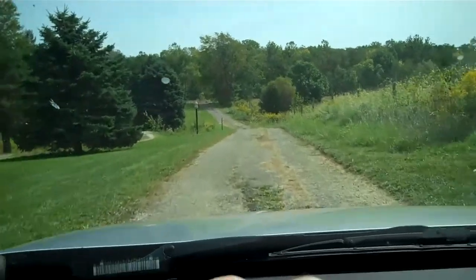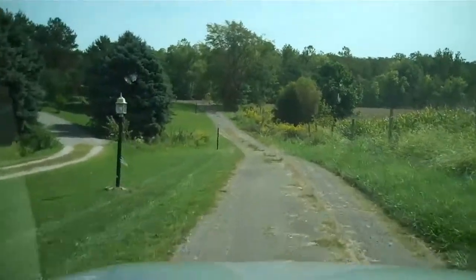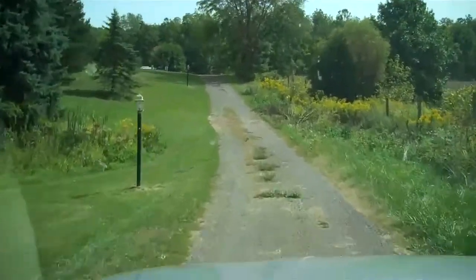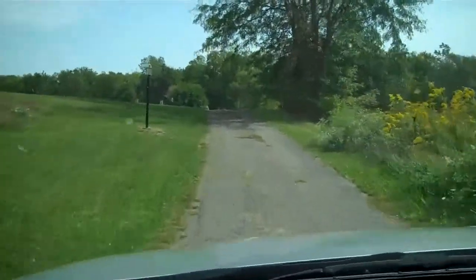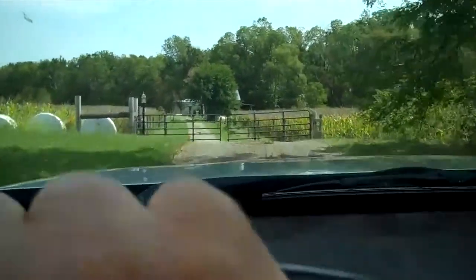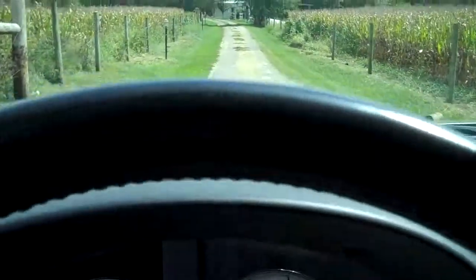Okay, here we are at 2015 County Road 24, Marengo, in southern Morrow County. This is a new listing of mine — a big house with a barn and a shop on around 55 acres, quite a nice property. So let's go on in and take a peek. We've got the gates open, let's go on up.